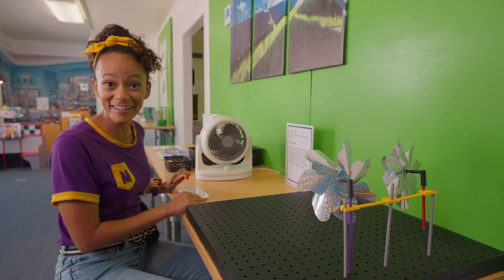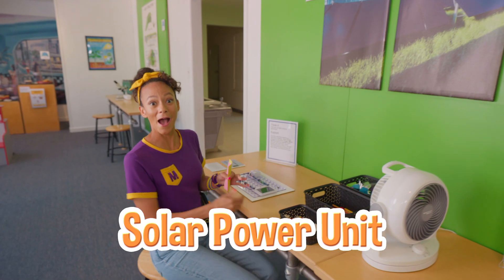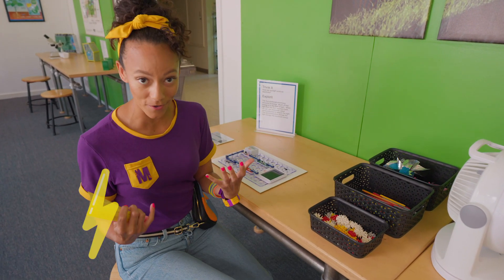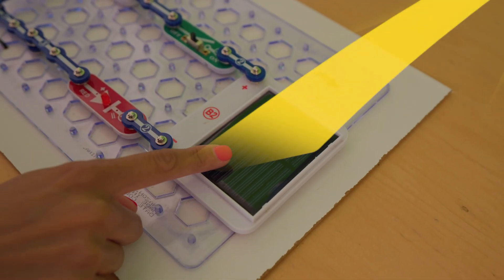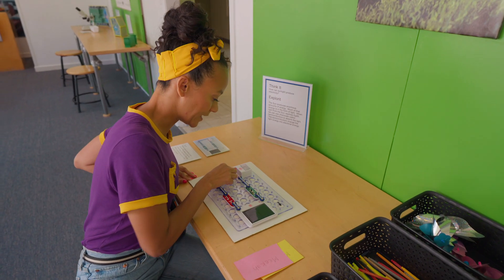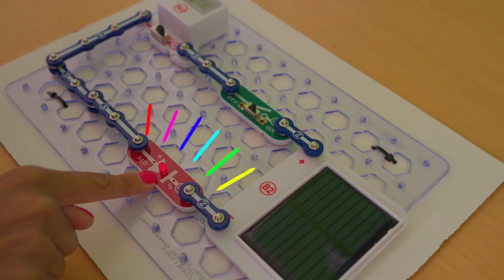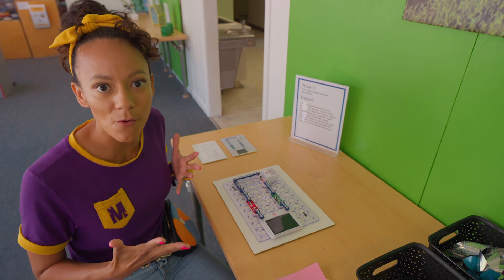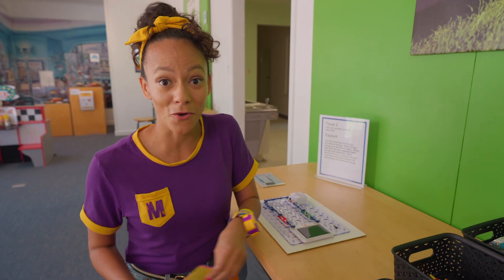Come over here. This is a solar power unit. Did you know that we can get power from the sun? The sun hits the solar panel and then it can turn on. That's from the power of the sun — isn't that so cool? Whoa, there's a really big solar panel outside. Let's go check it out!